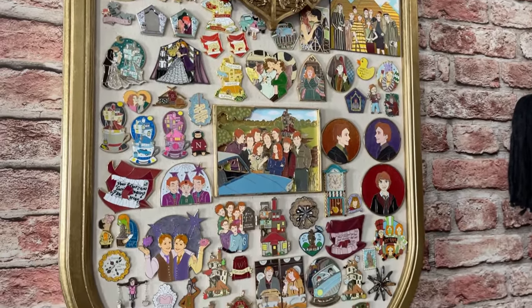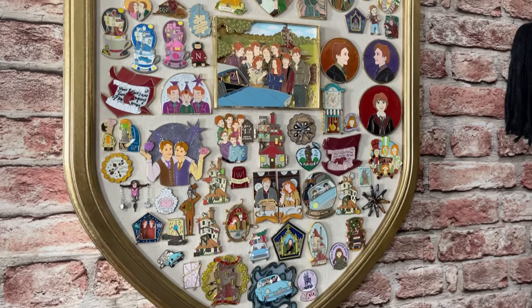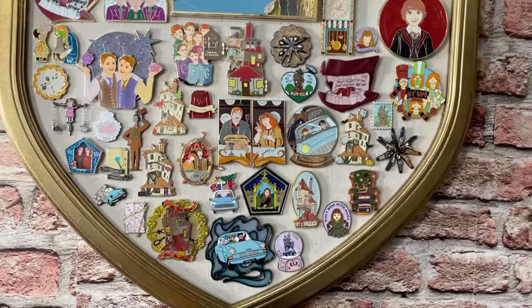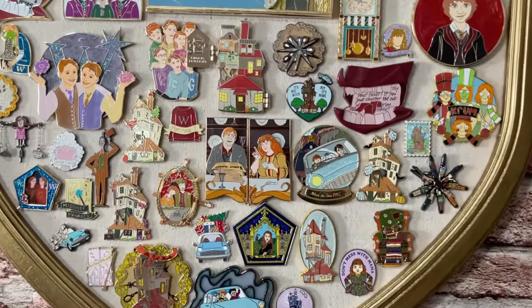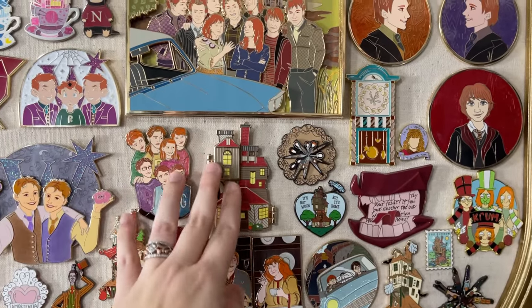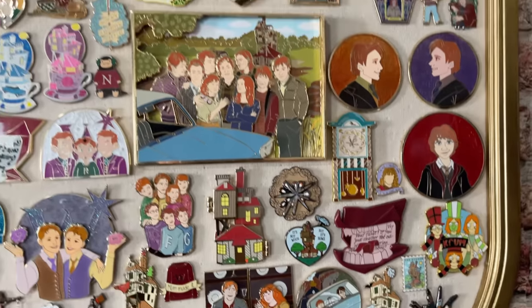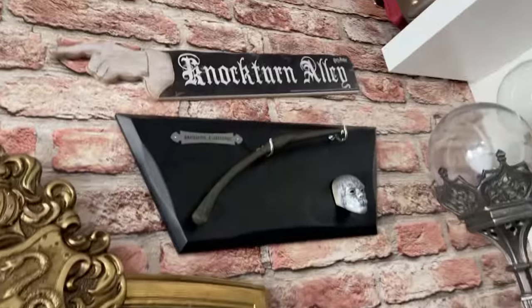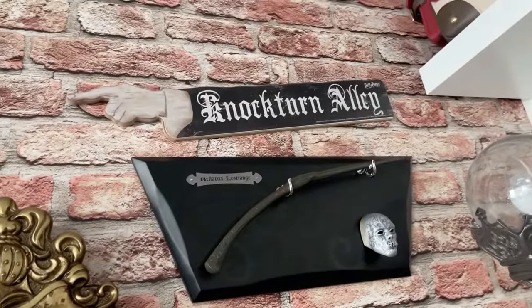Here we have my Weasley pin collection. Last year I decided to just collect Weasley pins for the sake of space and money, because fantasy pins are not cheap. I decided to make it more specific to the Weasleys, and I love it. Then we got the Nocturnalley sign that Hot Topic had this year.